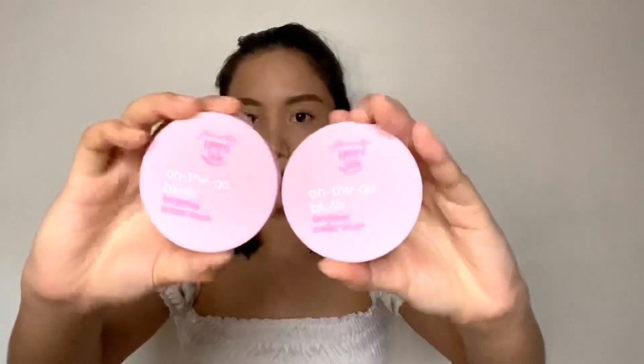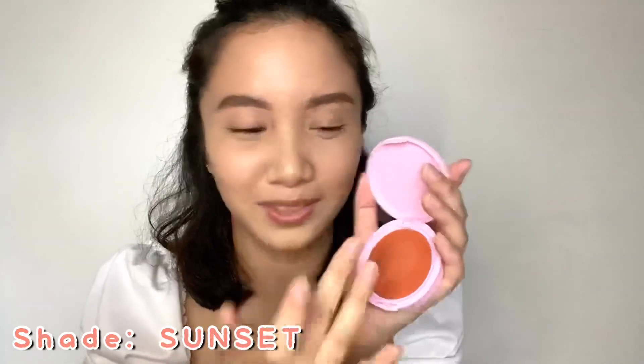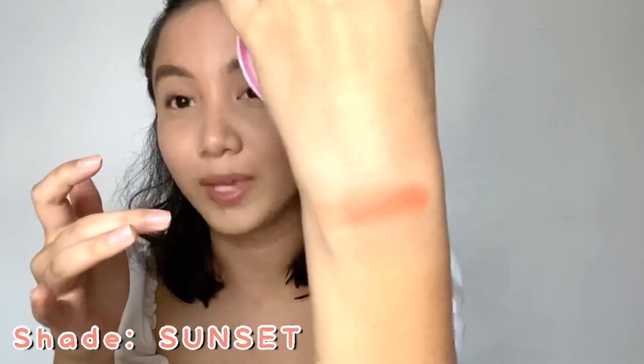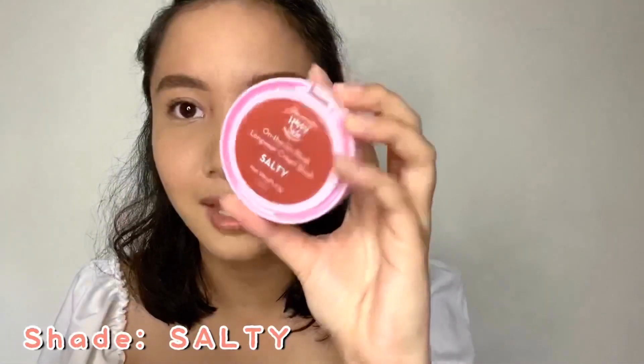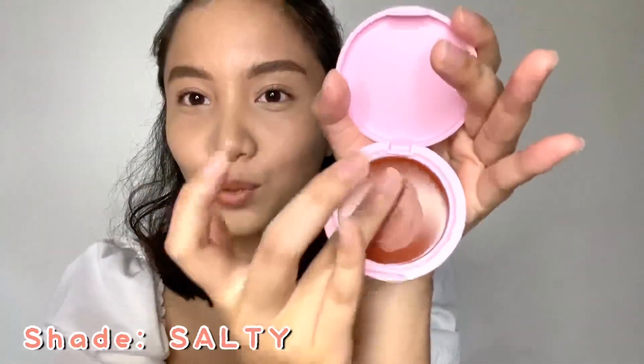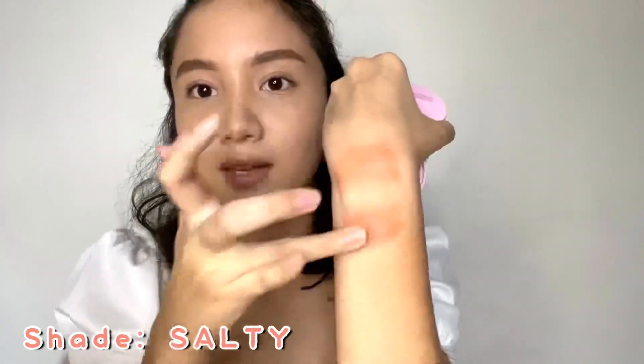Now let's move on to blush. We have Sunset and Salty. Let me swatch Sunset for you — oh wow, the pigment! It's so soft. This is 6.5 grams, and it feels peachy. It starts creamy but becomes powdery matte when blended. Next is Salty — it's a deeper shade, also very soft and beautiful.